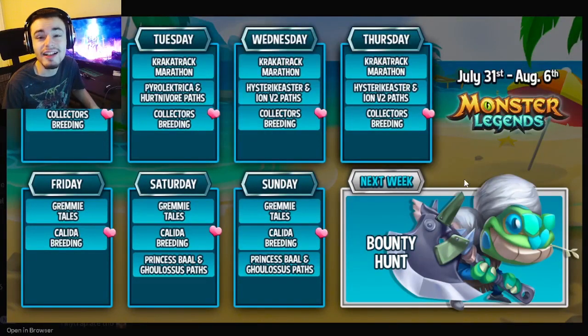Hey guys, it's the Solo Clothian. Today in this Monster Legends weekly video, we have all the leaked events, and this week is also the main event for next week, so let's get right into it.